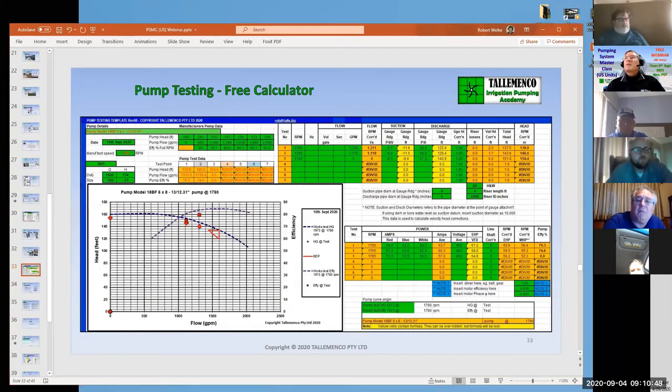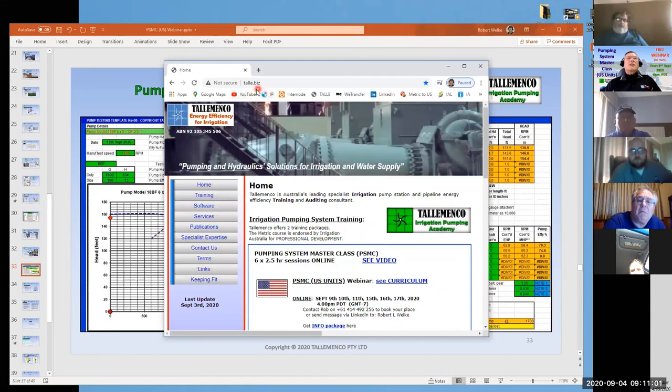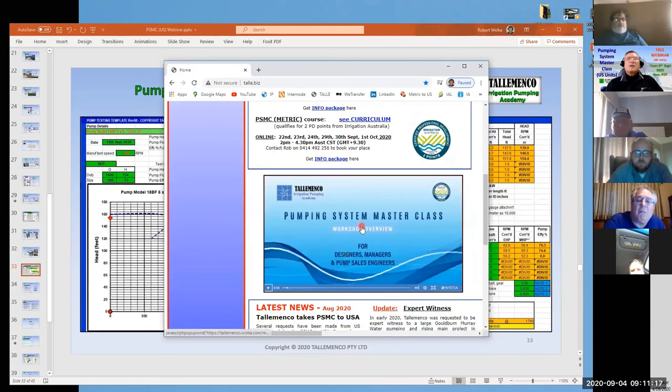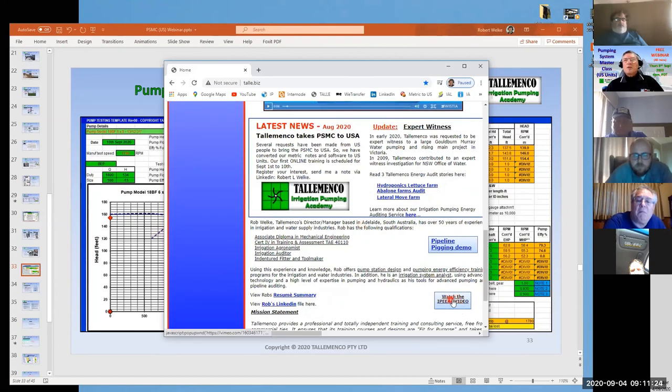Talamanca's website is one of the key references — it's talle.biz, T-A-L-L-E dot B-I-Z. There you'll find the latest class plans. This particular class will commence on the 9th, 10th and 11th of September — that's next week. There's also a video about the Pumping System Masterclass worth watching, and right at the bottom there's a link to watch the IPET video, which is worth watching because it puts into perspective how it helps you identify energy losses in your irrigation system.